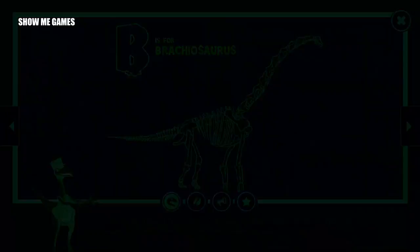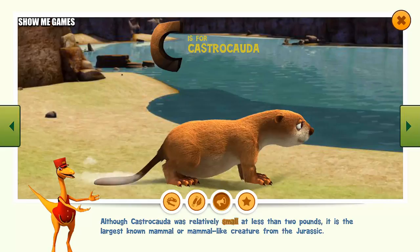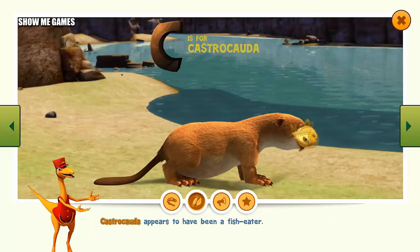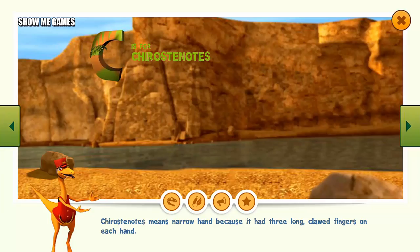Castrocauta means beaver tail, because it had a flattened tail like a beaver and likely used it for swimming, just as modern-day beavers do. Although Castrocauta was relatively small at less than two pounds, it is the largest known mammal or mammal-like creature from the Jurassic. Castrocauta appears to have been a fish-eater. It had enlarged front limbs with indications of strong muscles, suggesting those limbs were used for digging.